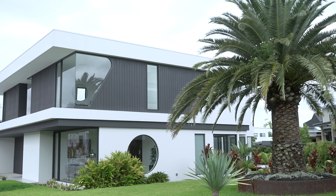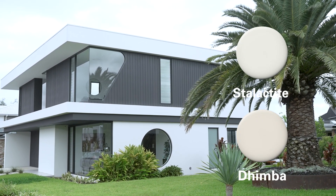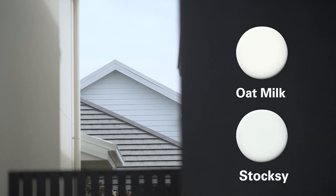When it comes to exteriors, think about whites with a touch of grey in them. These will mask dirt and reduce sun glare on those bright summer days. Select a brighter white for more contrast or a crisp white trim, especially on an exterior.